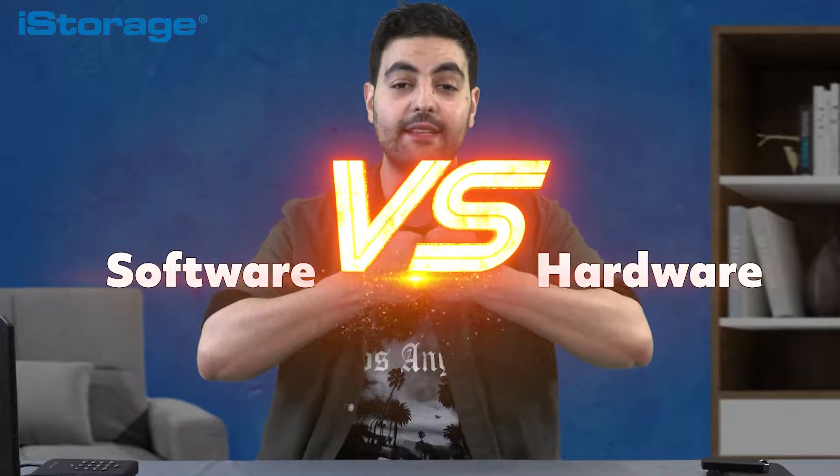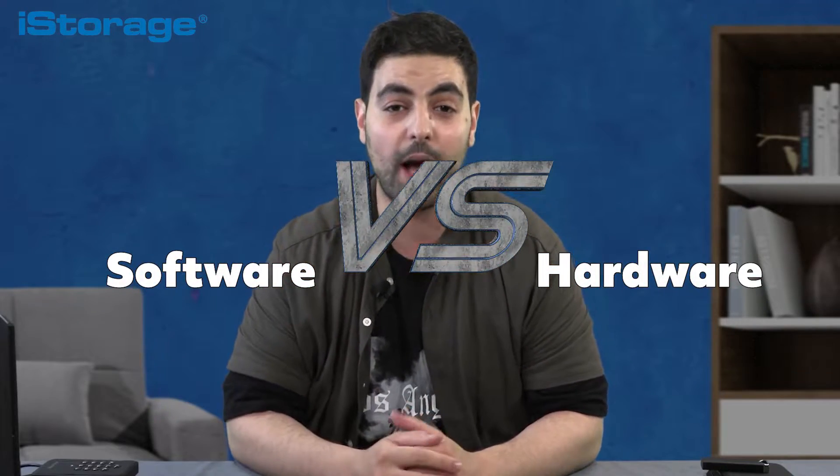Hello and welcome to another iStorage data protection video. Today we're putting software encryption and hardware encryption head-to-head to see which one will come out on top. By the end of this video you'll understand what encryption is, the different types of encryption, and which one will give your data the security it deserves. So let's begin.